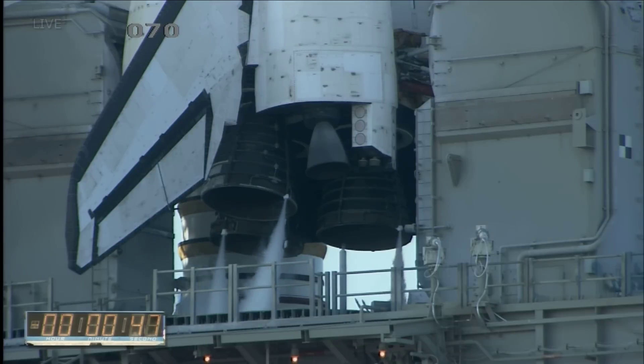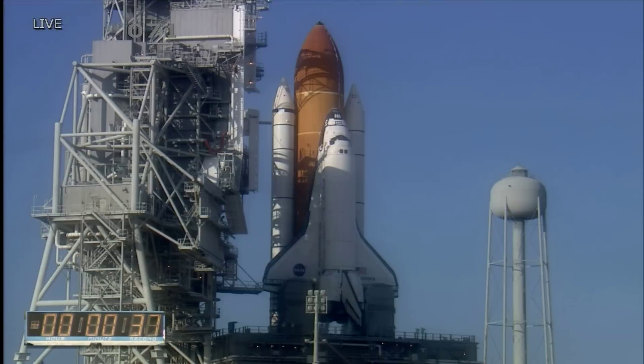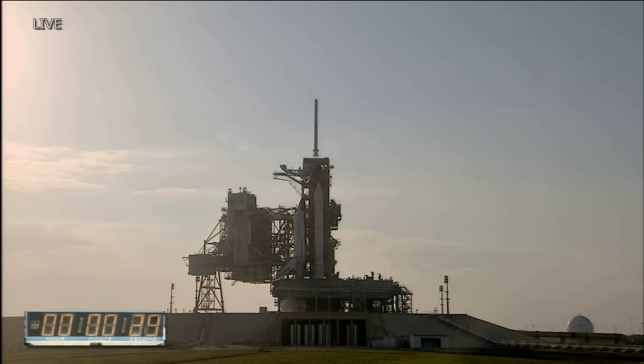T-minus 48 seconds and we're transferring to orbiter internal power. Discovery is now running on its three onboard fuel cells. Coming up on a go for auto sequence start at T-minus 31 seconds. TLS is go for auto sequence start. And we have a go for auto sequence start. Discovery's onboard computers have primary control of all the vehicle's critical functions.